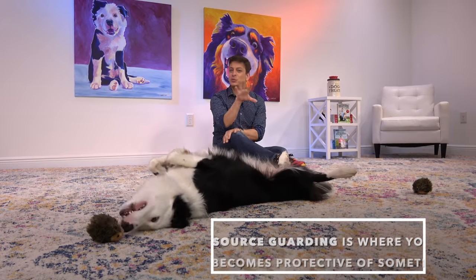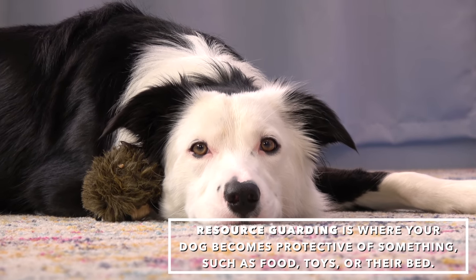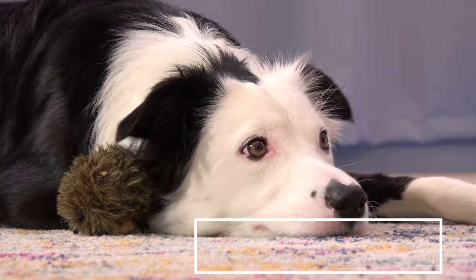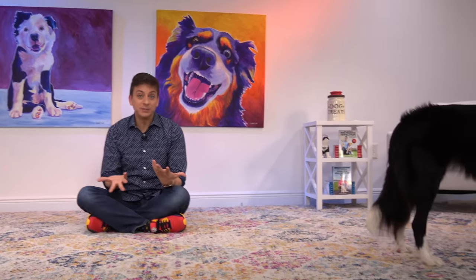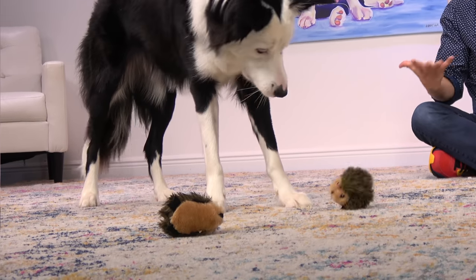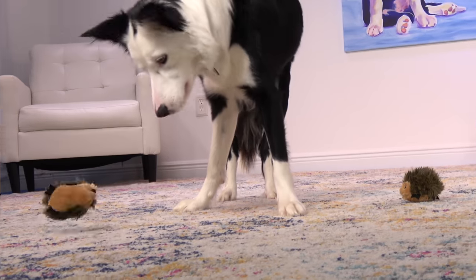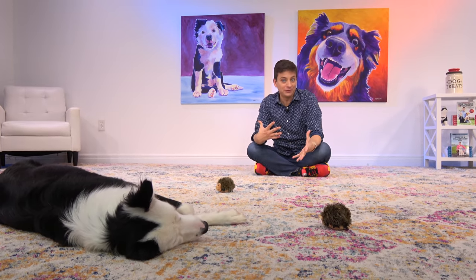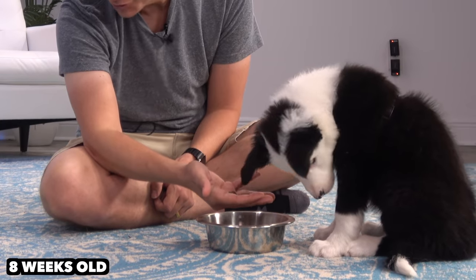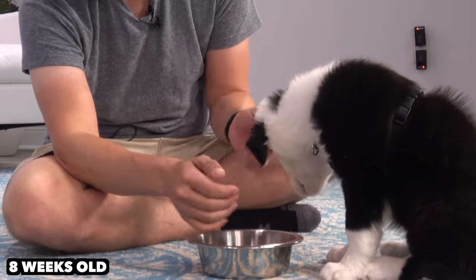Resource guarding is where your dog becomes protective of something. It commonly involves food, but dogs can guard toys, their bed, or any number of things. From day one with Inertia, I knew that resource guarding could be an issue. I think it's pretty natural for dogs, especially inexperienced dogs, to want to protect what they have. There's nothing intuitive about letting someone take something away from you, so we literally have to teach them that they shouldn't guard things. I tried my best to be really proactive about this, starting when Inertia was about eight weeks old.